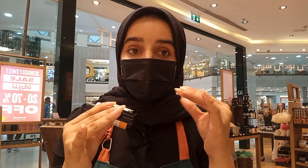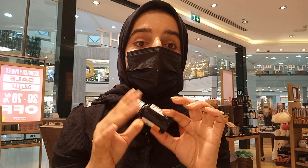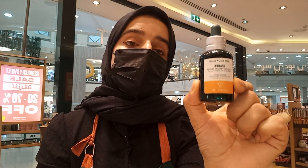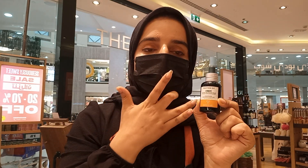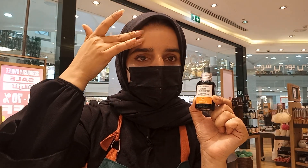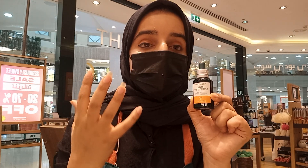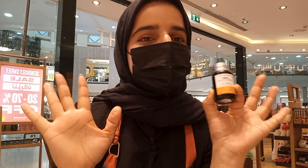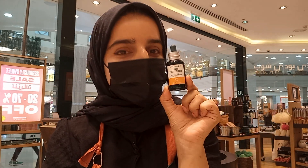If you have dark spots, it's going to reduce them. And the great thing is, if you have uneven skin tone — where one area of your face is darker and another is brighter — this serum will help with that too. It's amazing, and I'm sure you're going to love this product.